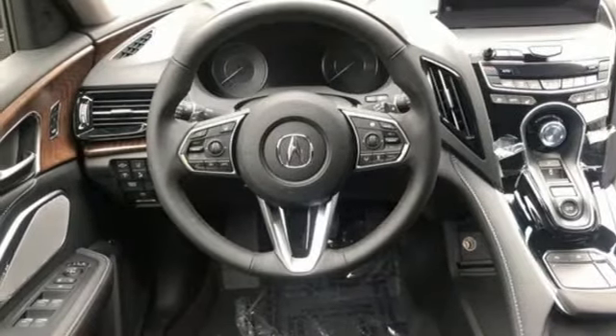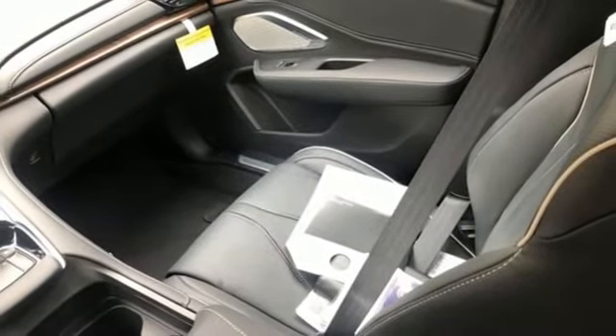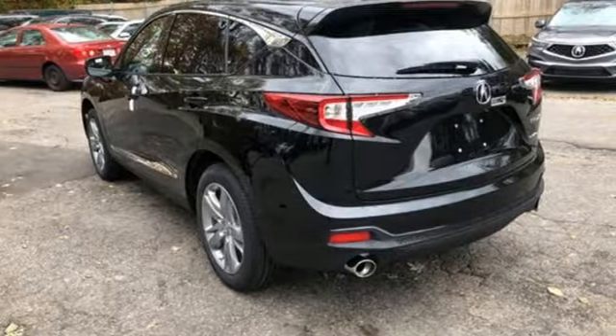Turbo inline four-cylinder engine, hands-free liftgate, automatic with driver control suspension management, and power with tilt-down heated mirrors.